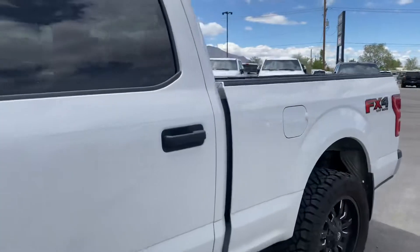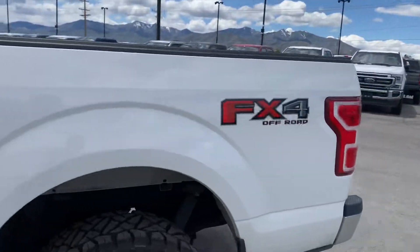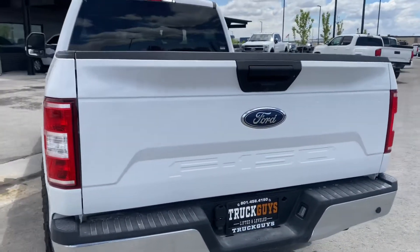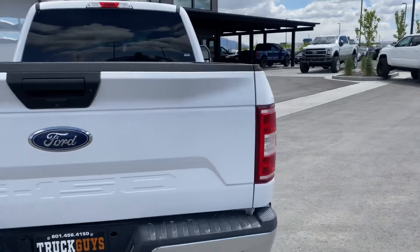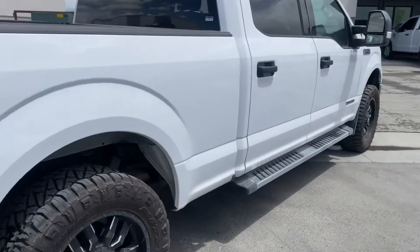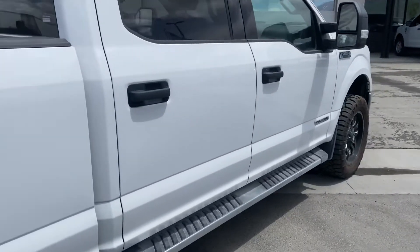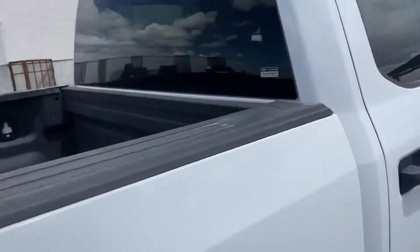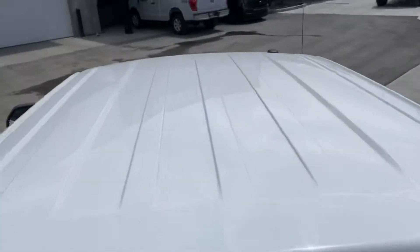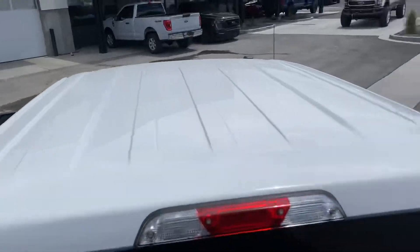Other than that, looking through the body, it's in really great shape. I don't see any major dings, dents, or scratches that I personally would be afraid of. The roof looks good as well.